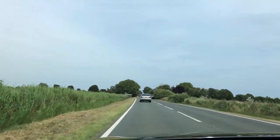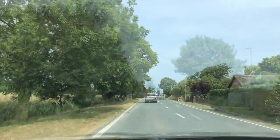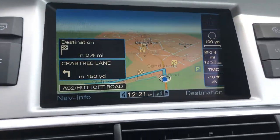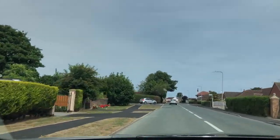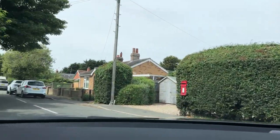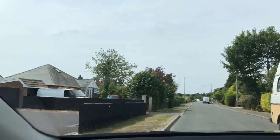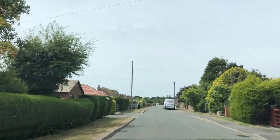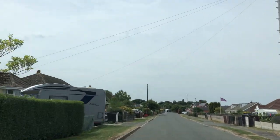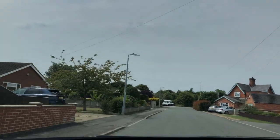We're on the A52 and we're going to be turning left onto Crabtree Lane. There's Sutton-on-Sea. Please turn left in 200 yards into Crabtree Lane. Now turn left. Caravan site's down here on the left somewhere. 400 yards, 350. In 300 yards, you will have reached your destination.